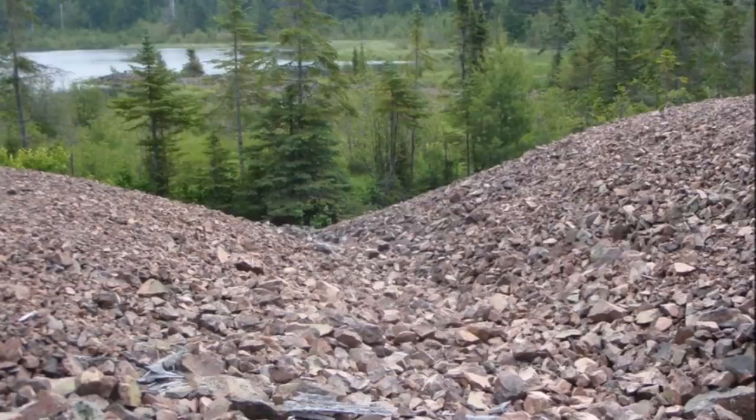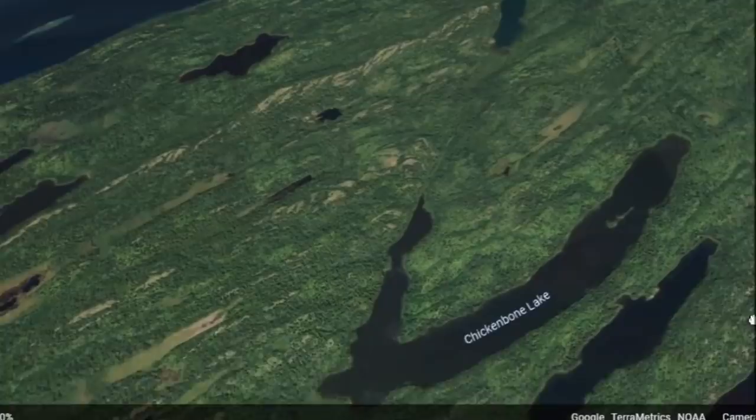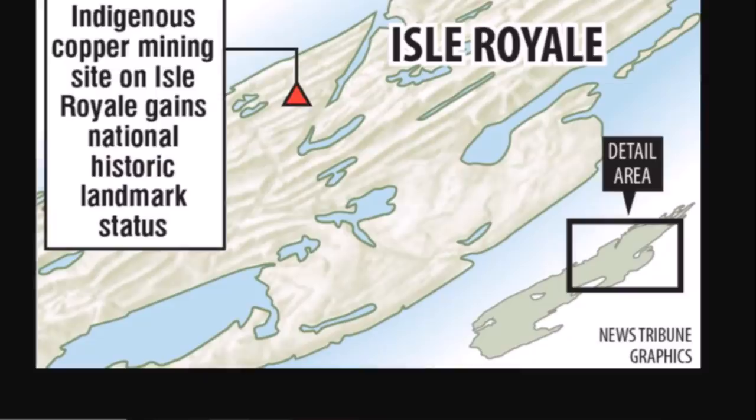Over on Google Earth, here is the area where this newly designated site was found. It's called the Minong mined area, based on some 19th century mines, but the area where these new mines were found is right here. One of the oldest examples of indigenous mining documented in North America.